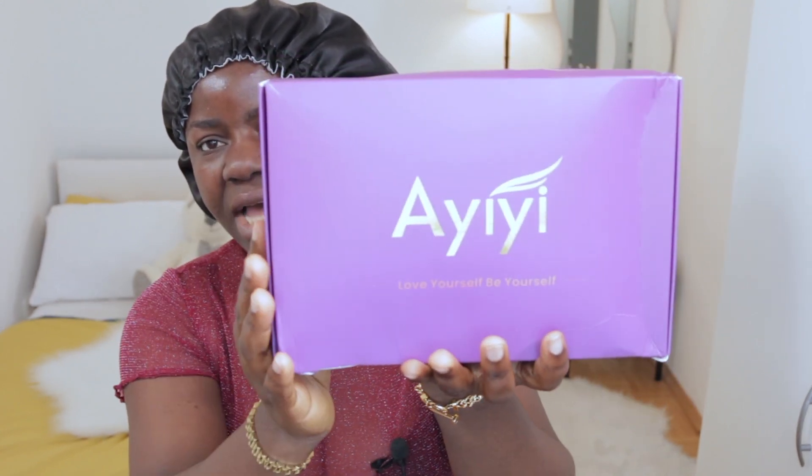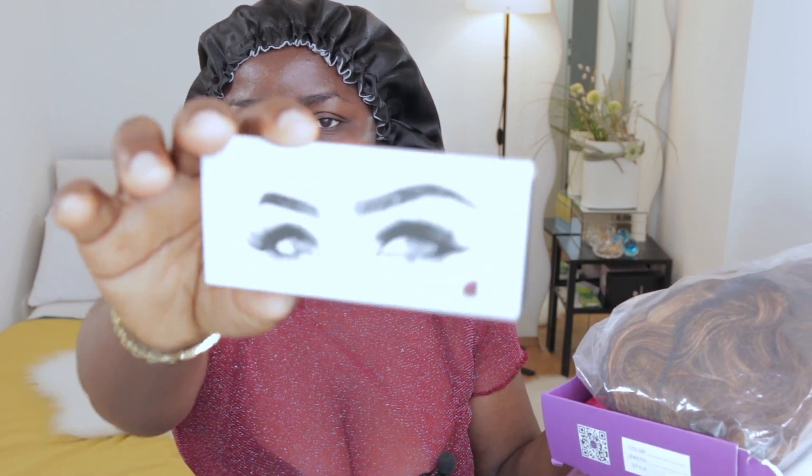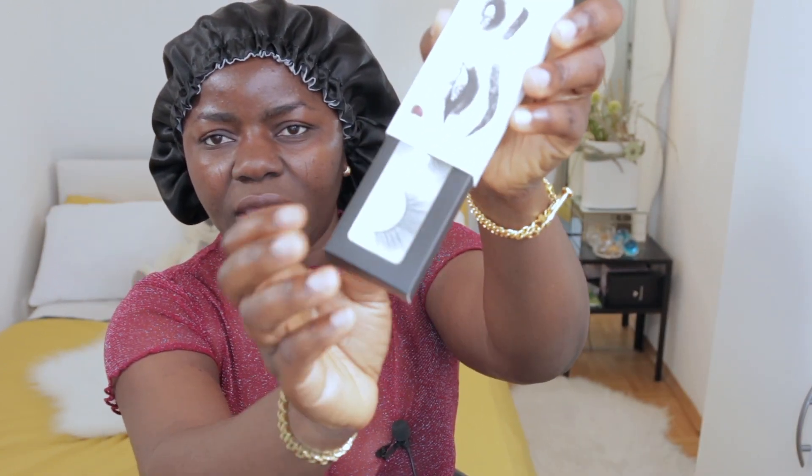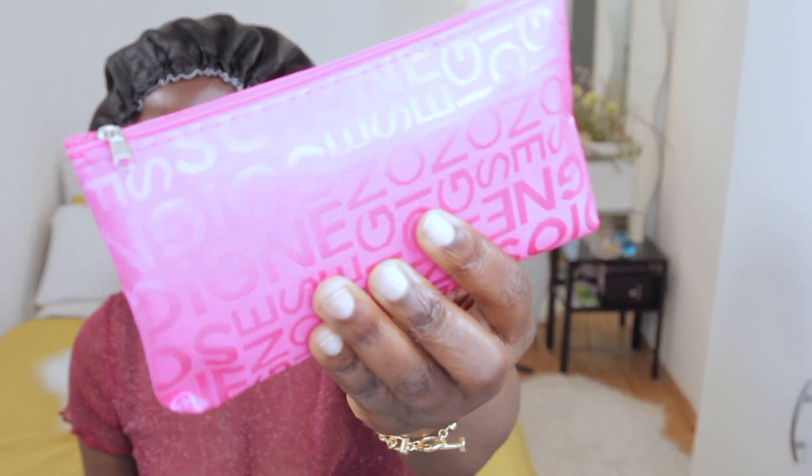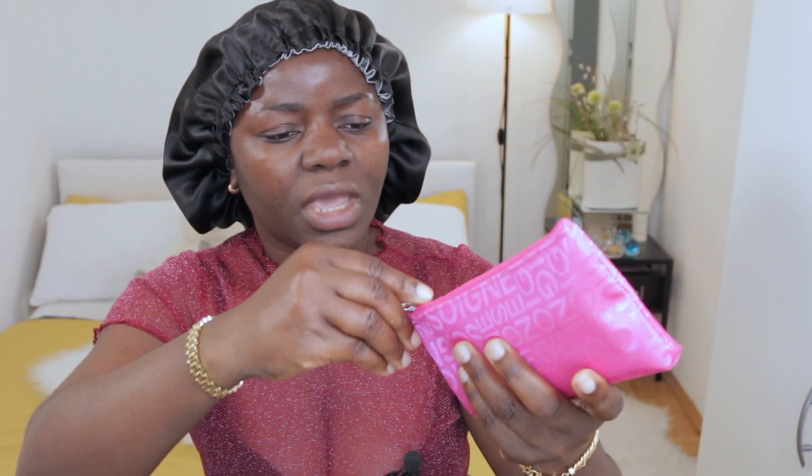I'm going to quickly show you guys how I received the package before we start with the installation. This is the pack right here — it says AIYI, which is the brand's name, and underneath it says 'Love yourself, be yourself.' On the side they have all of the social media handles, and on the other side they list the color, length, and style. Opening it up — the very first thing is these lashes. Here comes the hair, but I have other things to show you first. It's so pretty, so beautiful!